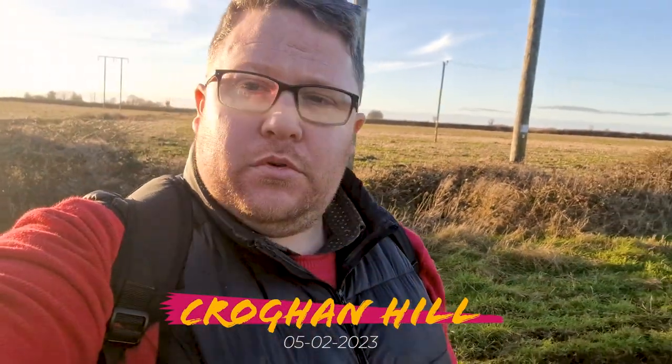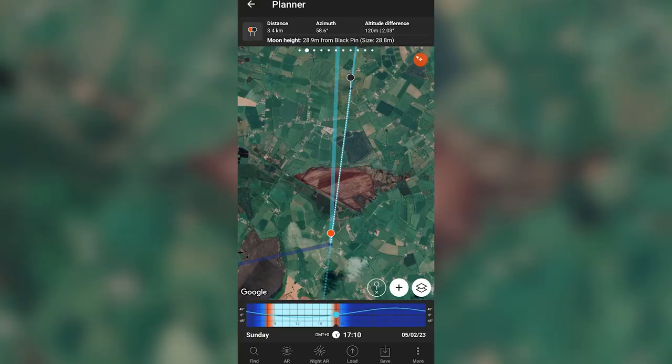We're out here in Kilclawford and we're going to try to shoot the full moon rise over at Crockham Hill. I have a distance of about 3.4 kilometres and it's a little bit hazy over the hill currently, so hopefully that'll clear and we get a good opportunity. This is the plan for the Crockham full moon rise.